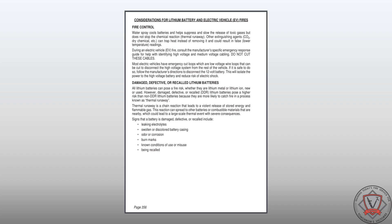A chapter was also added for considerations of lithium battery and electric vehicle, EV, fires, including identification of damaged, defective, or recalled — DDR — lithium batteries.